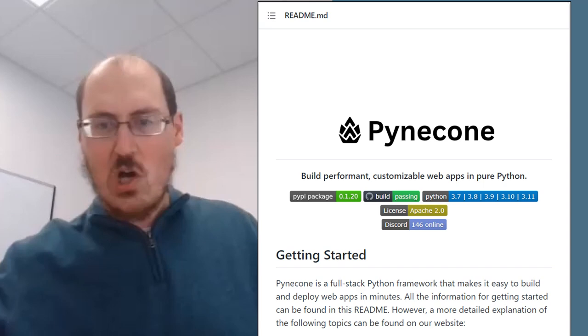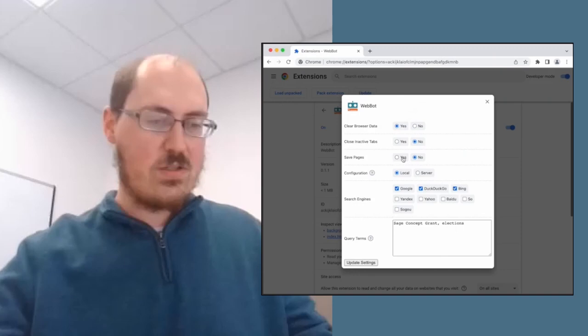Finally, on R-bloggers, the Search ASICS blog demonstrates a suite of tools to scrape and parse search engine results using a browser extension, a Python library, and an R package. Could be a sweet suite.